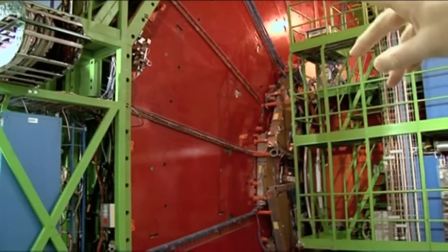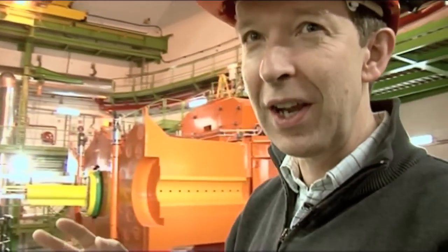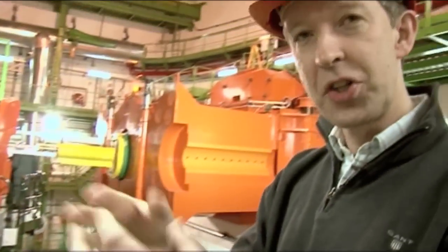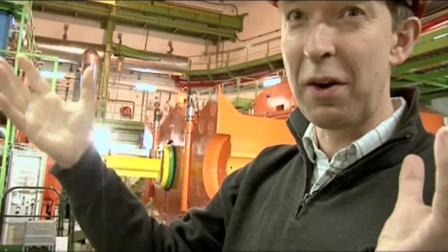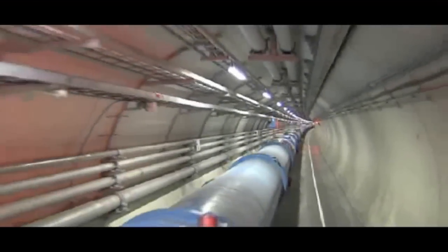In the centre of this detector, which is about 21 metres long — so about 10 metres in here — they're colliding with another beam of particles coming the other way. The beam pipe in the centre is made of beryllium, in order to make sure that when the particles created from the collision come out, they don't just hit a big steel beam pipe and bounce off in all directions — they can get out.